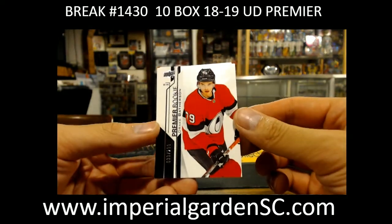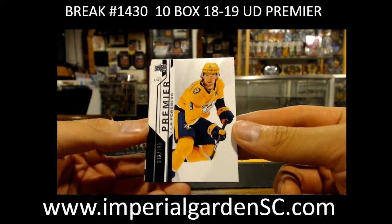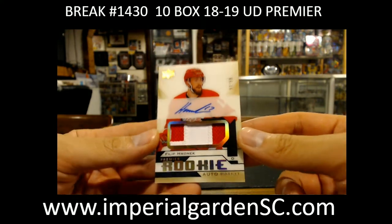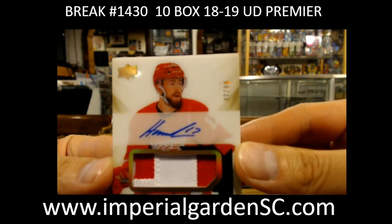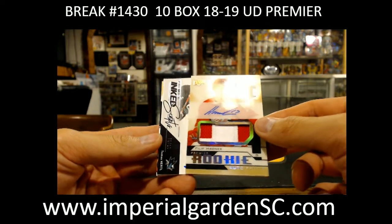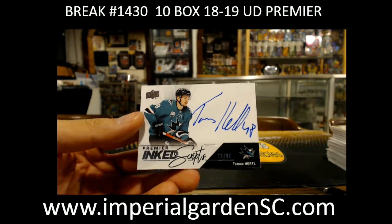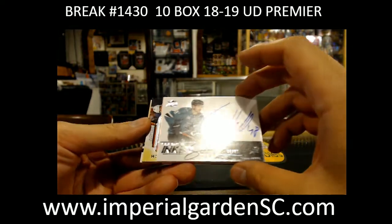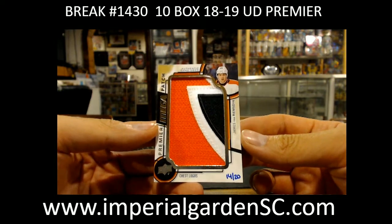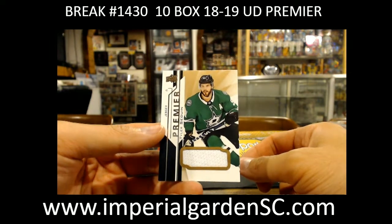Box nine: base out of 2.99 of Drake Batherson for the Senators, a Premier base out of 1.99 of Filip Forsberg for the Preds, and a gold for the Detroit Red Wings 97 of 99 — looks like there's some shiny foil stamp marks on it going out to Karma. A Premier Ink Scripts going out to the Sharks, 73 of 99 Tomas Hurdle going out to Seabuck. Right behind it going to the Flyers, a mega patch chess logo of JVR/James van Riemsdyk number 14 of 20, and a Premier jersey of Tyler Seguin for the Dallas Stars.